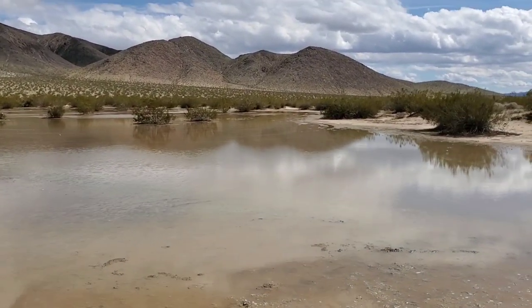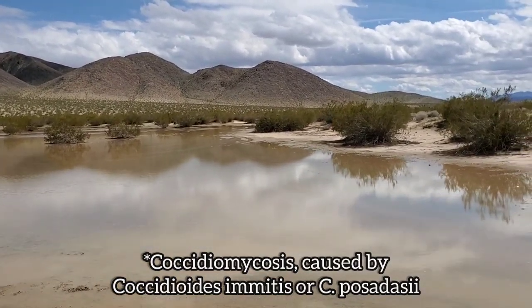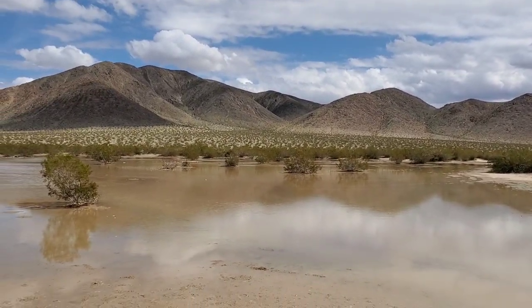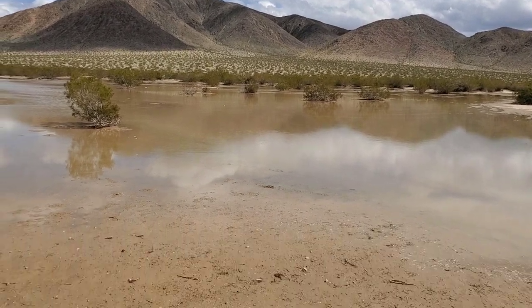Anytime it rains in the Mojave or the Sonoran Desert you've got to watch out because of valley fever — the saprotrophic fungus that can infect mammalian lungs, and it does it very well. It tends to sporulate after a rain, so watch out. Don't go digging holes and sniffing the ground like a dog.